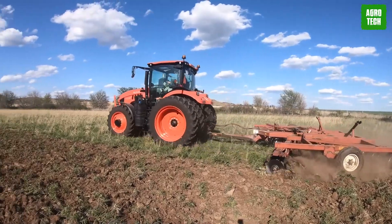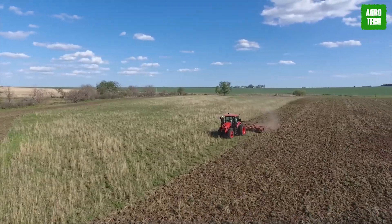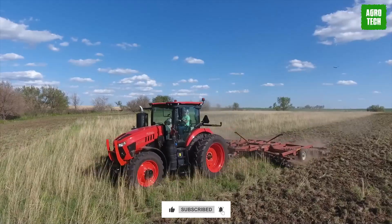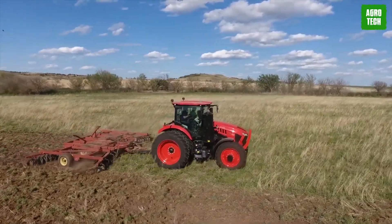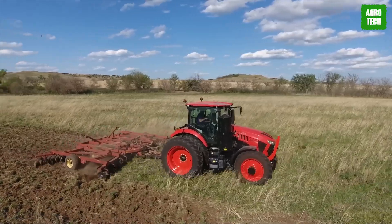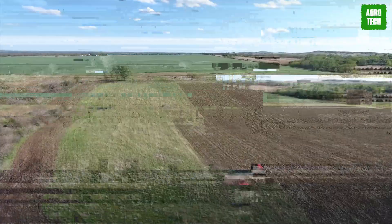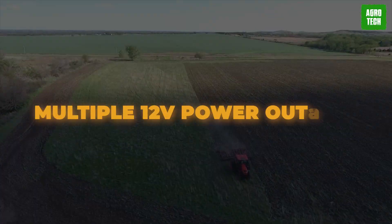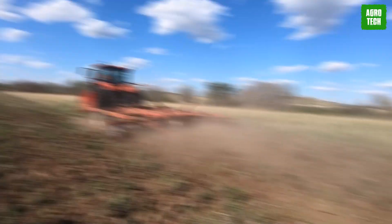The Kubota M8 series is a reliable 200-horsepower workhorse, designed to tackle a range of tasks throughout the year. From mowing, raking, and baling hay to planting, tillage, and material handling, this series delivers high-level performance and adaptability. Inside the cabin, you'll find 148 cubic feet of space with convenient features like power-ready USB ports, multiple 12-volt power outlets, and comfortable seating with standard air suspension for a smooth ride.